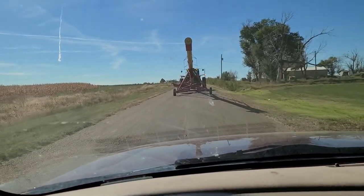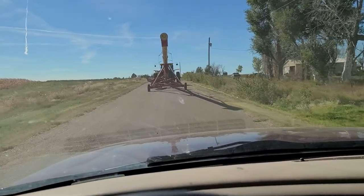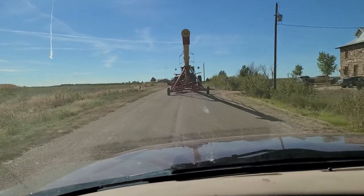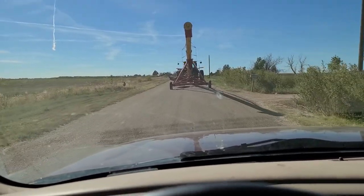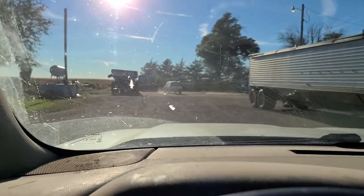We just move the grain cart back and forth. We're going to move this, set it up on the west side and cut that field, and then we'll move over to the east side and cut that field over there too. Semi's all ready to go and grain cart is ready to go as well. It's kind of late already, so we figured we'd just start fresh in the morning, in case we had some issues or anything.